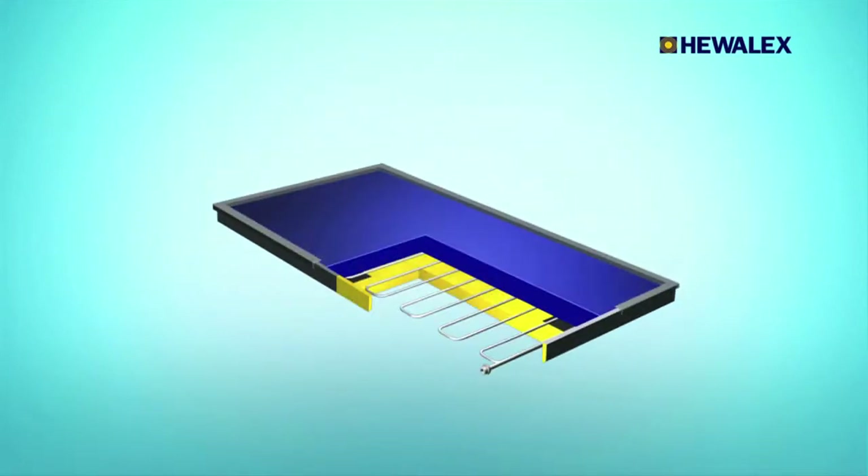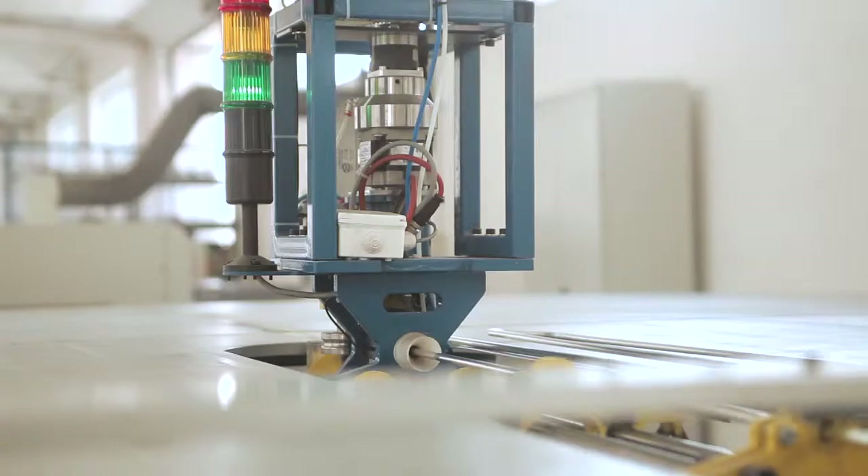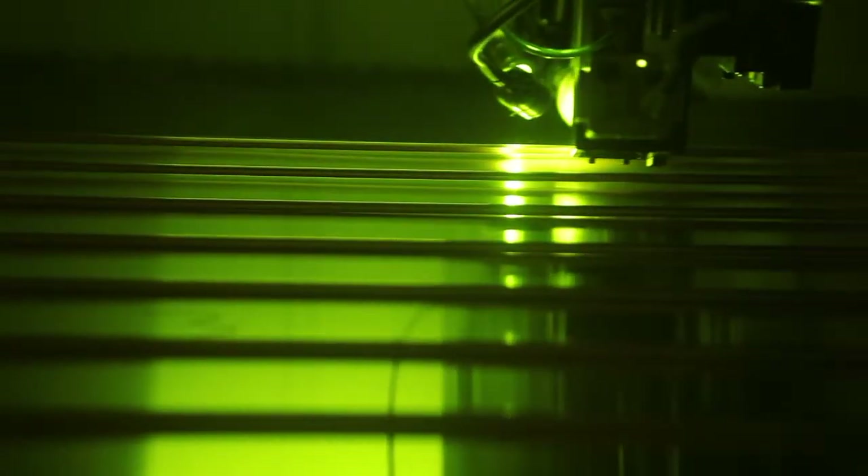The innovative technology of laser welding is used to produce these collectors' absorbers. This does not cause surface deformation, eliminating the potential risk of corrosion.